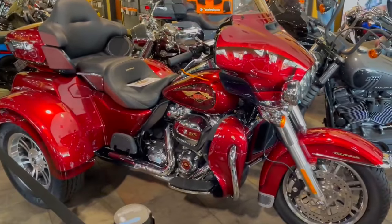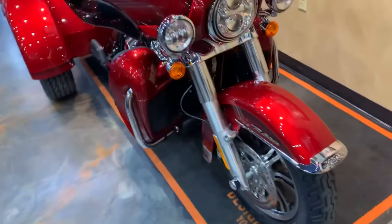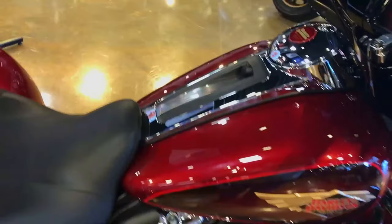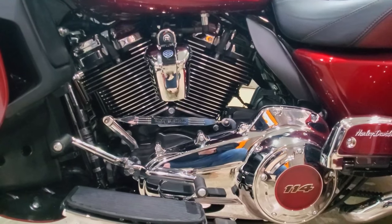Storage for luggage and the tour-pak can turn any excursion into a weekend getaway. The injection-molded tour-pak trunk adds an extra 2.4 cubic feet of storage space, bringing the total to 6.8 cubic feet. The integrated trunk alone provides 4.4 cubic feet and 50 pounds of storage capacity.